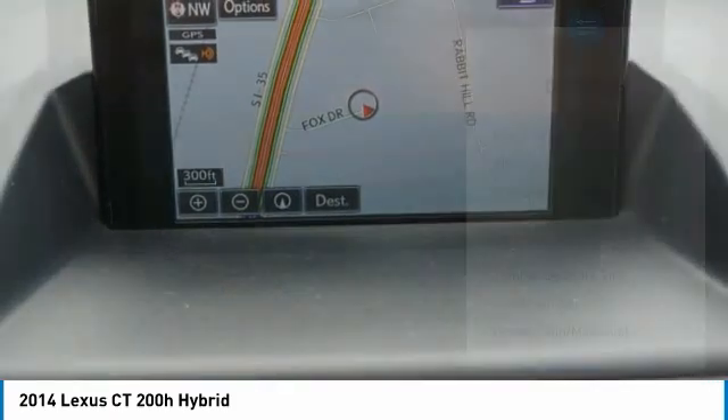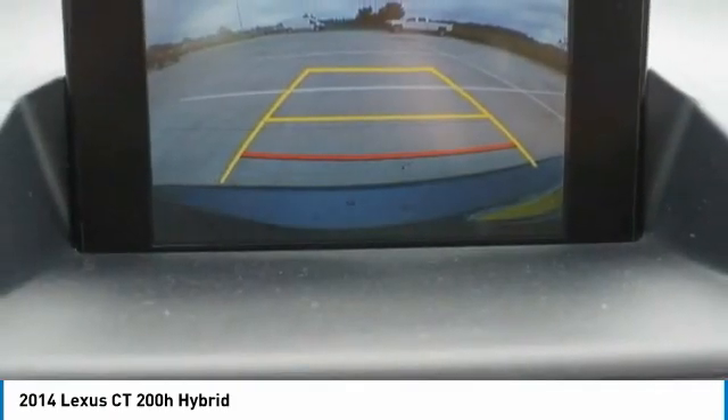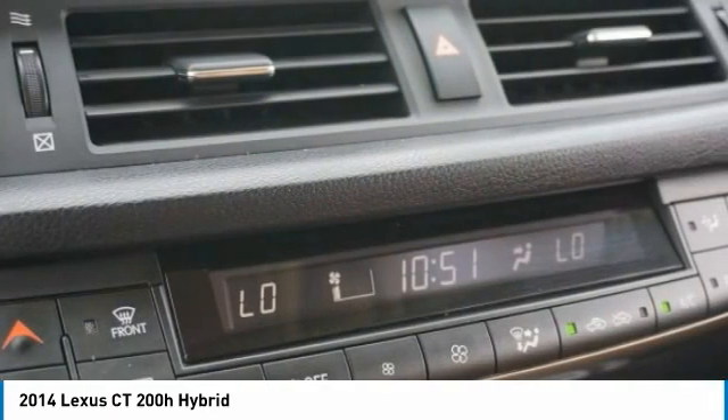Stability control, daytime running lights, engine immobilizer, remote trunk release. Come see the car for yourself.